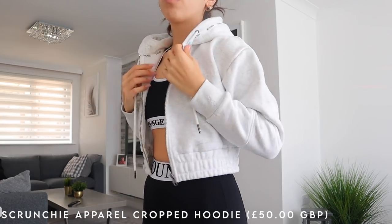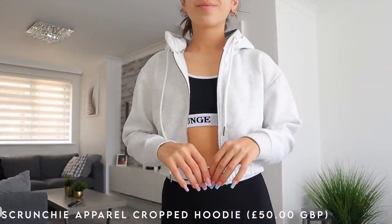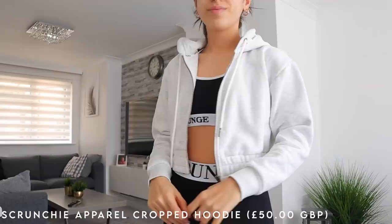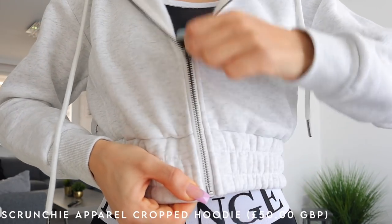With London weather you can never be too cautious, so you always need a tracksuit on hand. I just had to pick up a cute tracksuit set as well. Starting with the top: this is their Scrunchie Apparel Cropped Hoodie, and I'm absolutely in love. It's such a flattering, cute cropped hoodie and I picked it up in ash white.